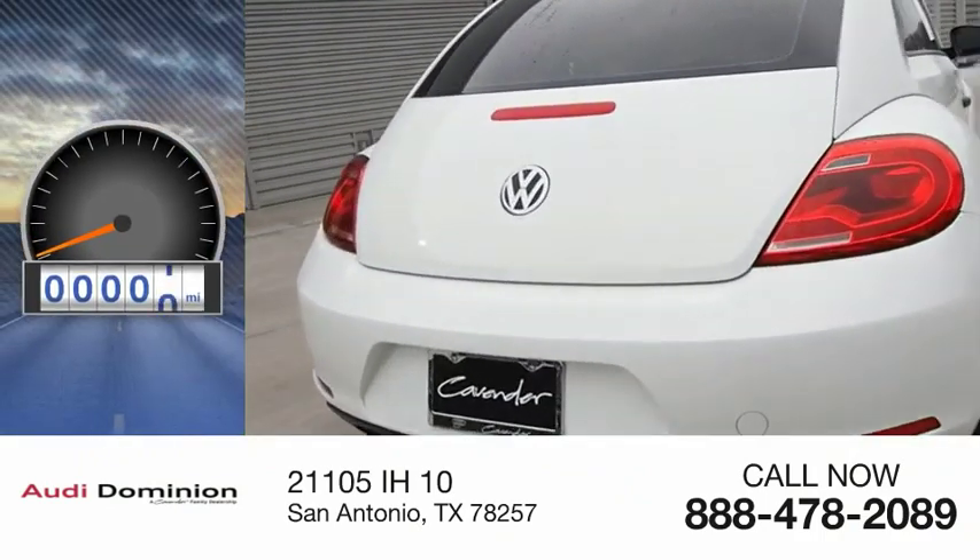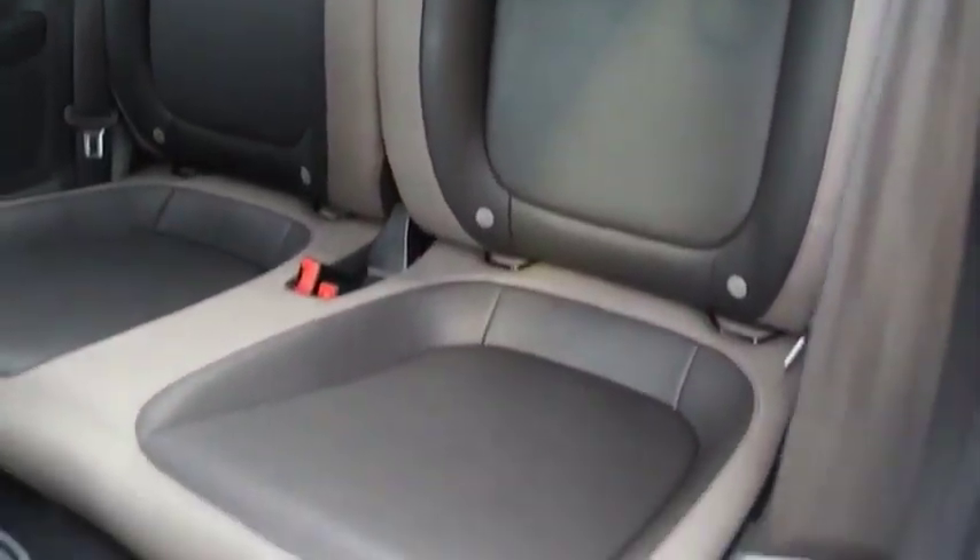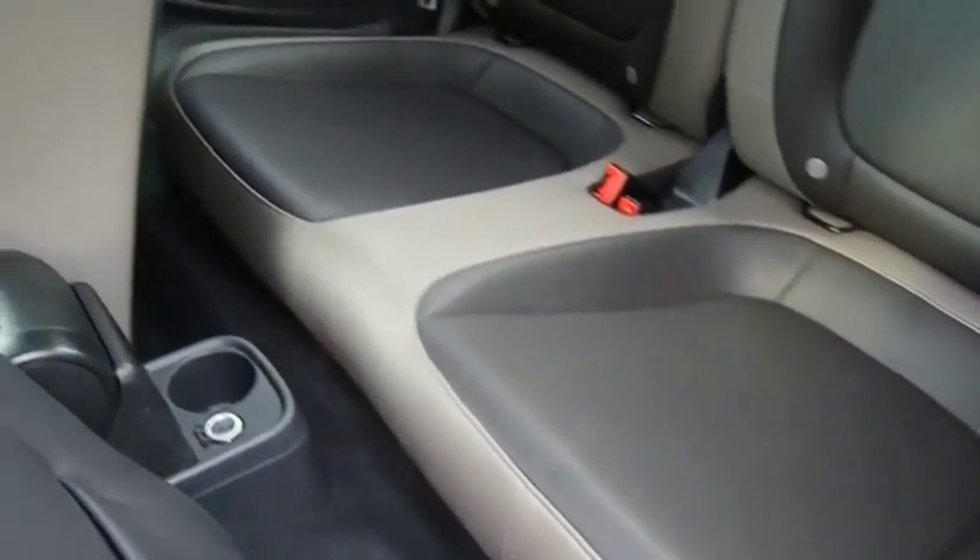This vehicle has less than 60,000 miles. The VW Beetle rekindled the magic of its legendary namesake and became a ray of sunshine in an all-too-serious car market.